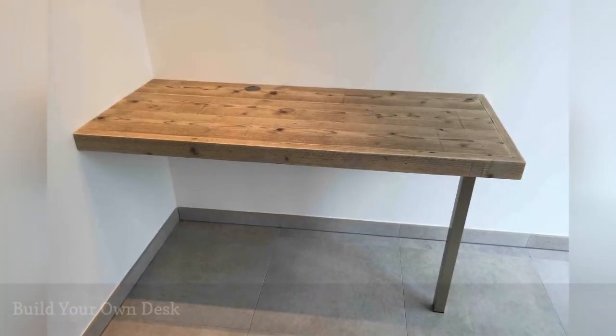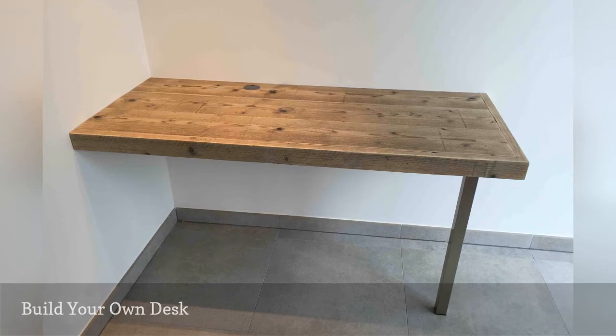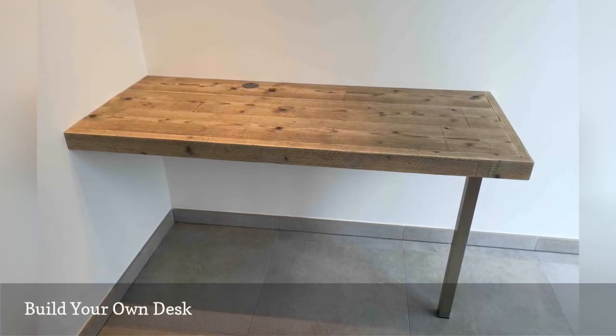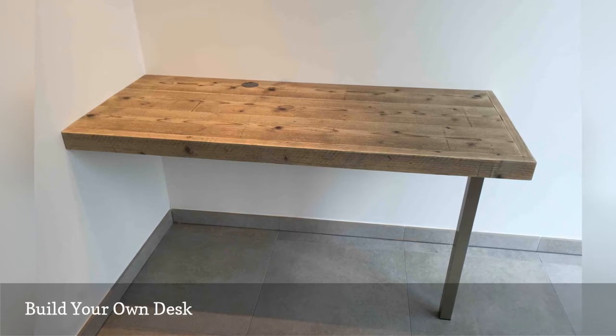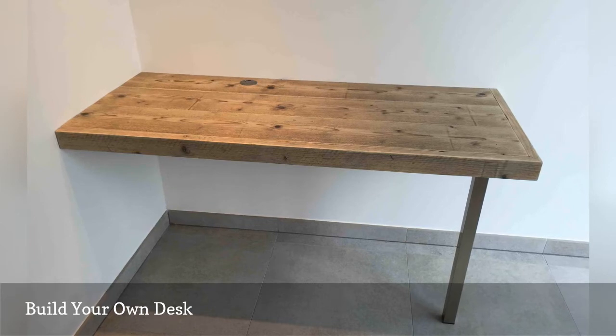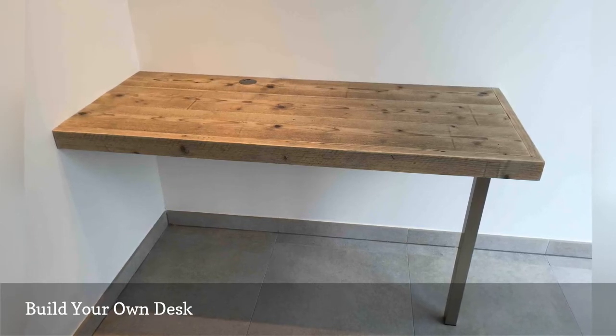Any empty corner can become a home office with this floating desk by Woot Design. To DIY, you'll need a narrow table top and a couple of floating countertop support brackets that are properly anchored into the wall studs. Adding a single stainless steel leg adds a little extra support.